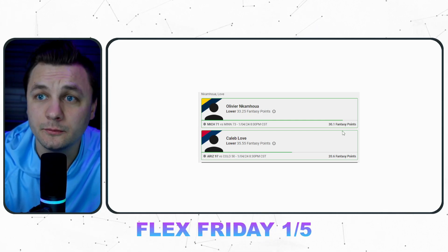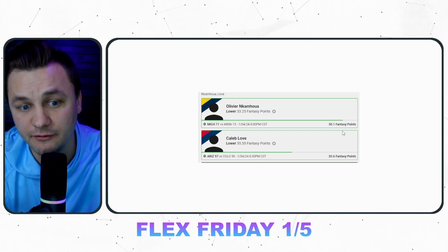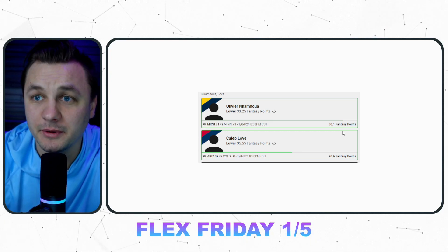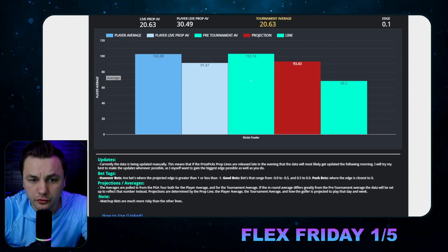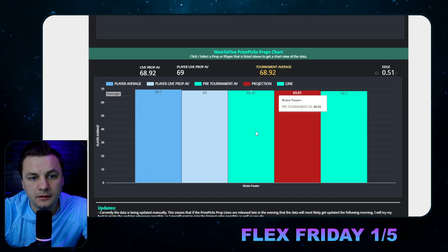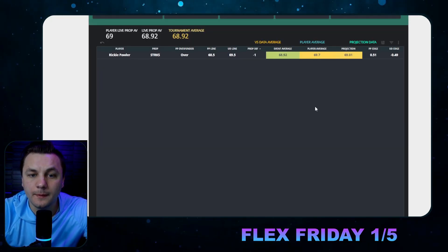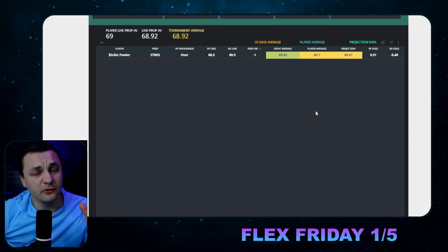Yesterday was a strong day data-wise for Underdog — not only did the three-leg slip I gave you guys hit, but there were other big edges on Underdog. That's kind of been the theme: Underdog seems to be a little bit slower to respond, and their lines have been better for us. Showing you the Ricky Fowler strokes chart — on average he scores 69.7, but this tournament plays a little easier, so his projection is at 69. His line being in the middle on both PrizePicks and Underdog is seemingly correct, but we're getting a better edge on Underdog because it's favoring the under.